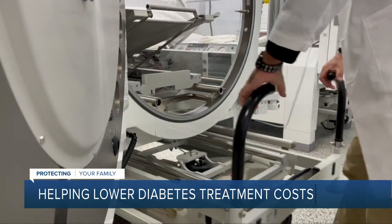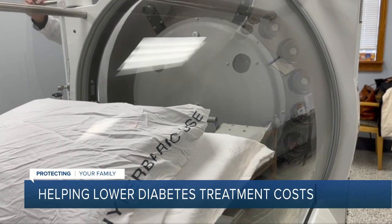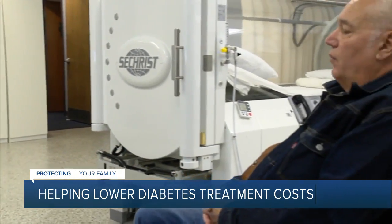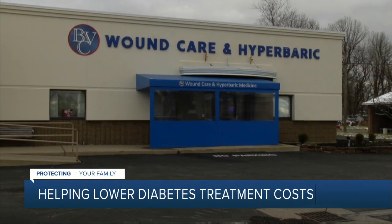It looks like something out of a space movie, but for Joe Skinner, this hyperbaric chamber is what helps save his life as he knows it. They were talking about amputating my toe, my metatarsal, maybe my foot. Joe was diagnosed with diabetes about 20 years ago and lately has had numbness in his feet. A wound that developed under his toe last year brought him here to Buffalo Vascular Care.